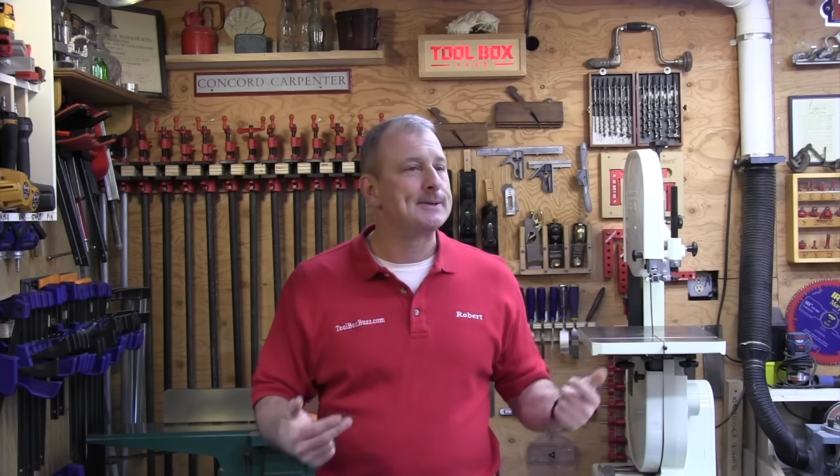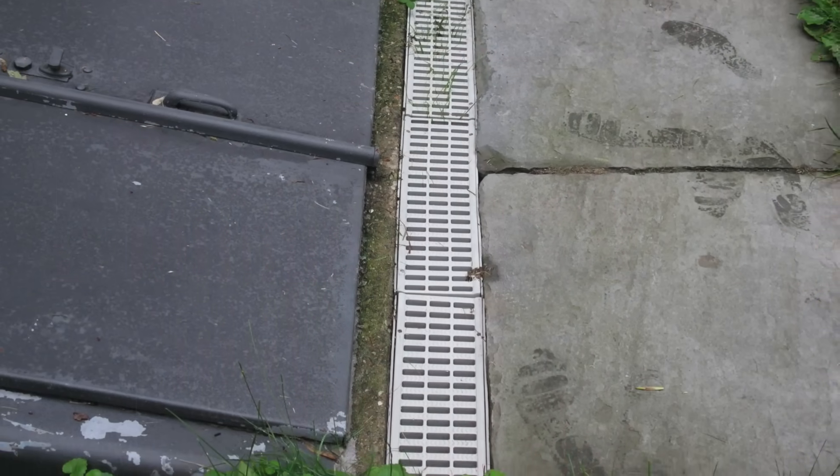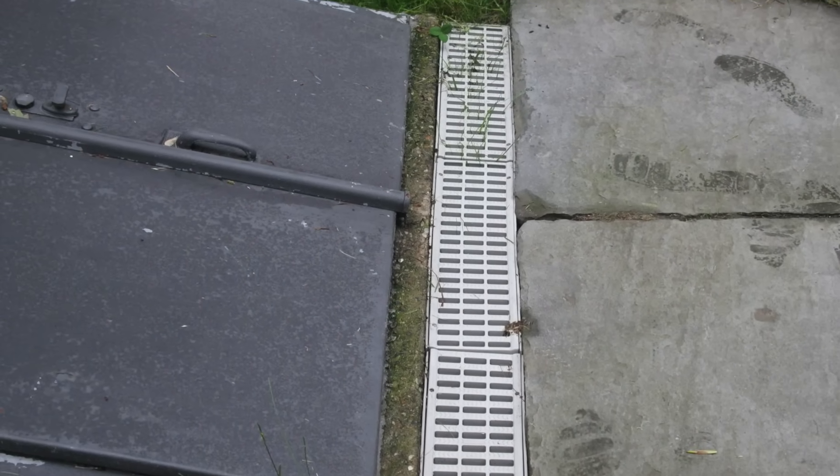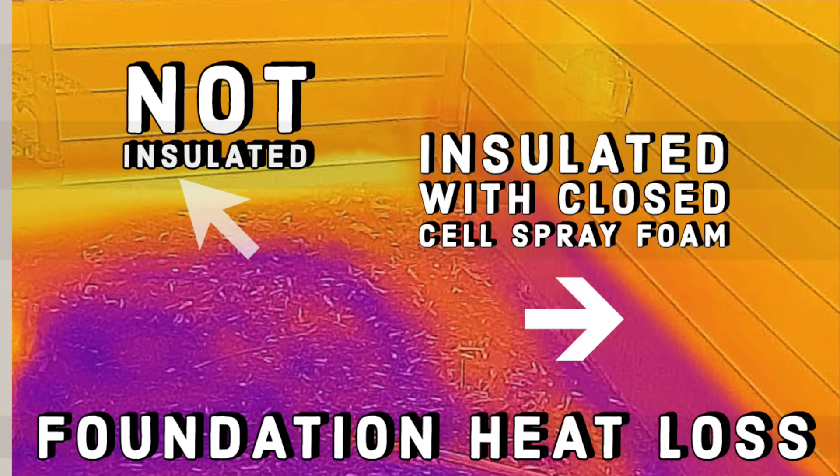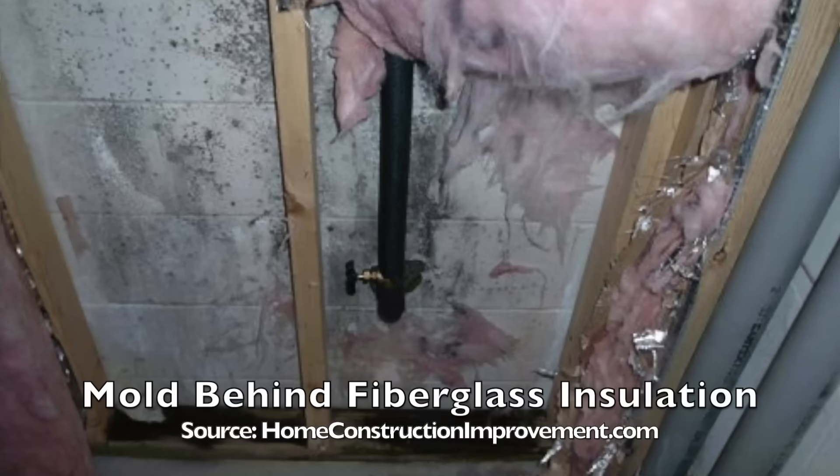Basements have unique conditions compared to above-ground dwellings. Below-grade basements are always subjected to exterior environments — the sand, soil, and surrounding area is oftentimes close to 100% humidity. Vapor will diffuse from an area of high humidity to low humidity, and as a result you will get water vapor wanting to move into that conditioned basement space. This unidirectional movement of water vapor provides a continuously damp environment that's favorable for mold growth.